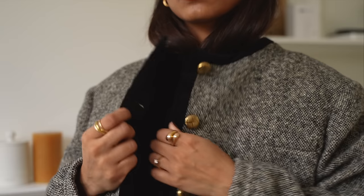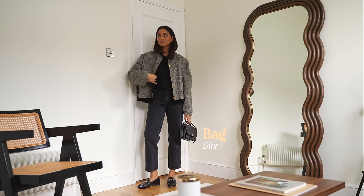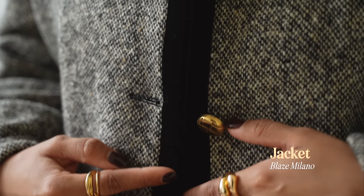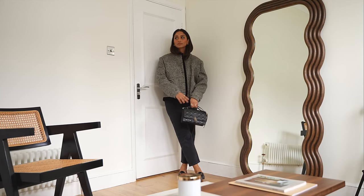I recently picked up this jacket in the sale — it's by a brand called Blaze Milano and it's such a comfortable jacket. I love how relaxed it is while still feeling very chic and polished. The tweed and the gold buttons really elevate something casual like a bomber jacket.